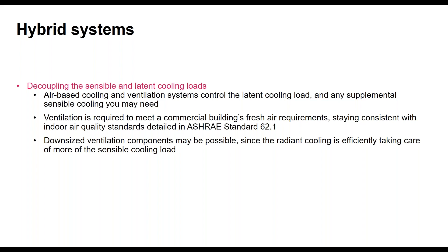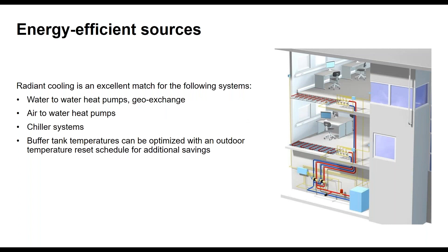Another topic Kaleffi and John Siegenthaler discuss is energy-efficient sources. Some projects are going full electrification with no combustible gas. Water-to-water heat pumps, geo-exchange systems, air-to-water heat pumps, chiller systems, and electric boilers are all a great fit for radiant because all we need is warm and cool water — we don't need 210°F water on the heating side and we don't need 33°F water on the cooling side. Any of those technologies provide the right temperature of water and are a good match.